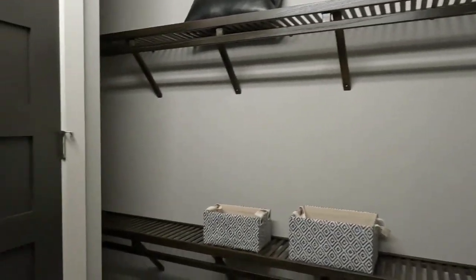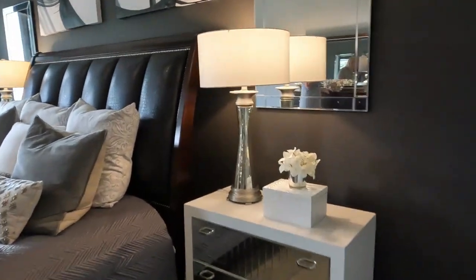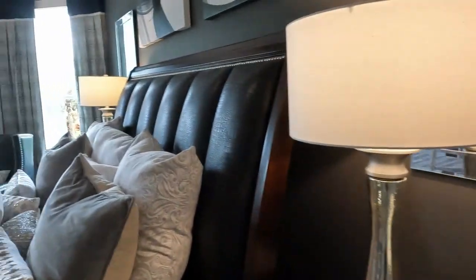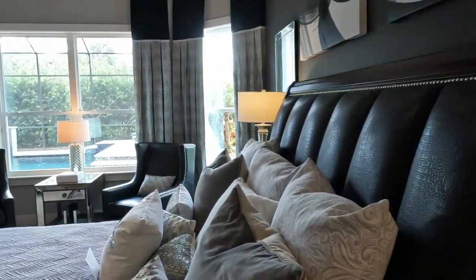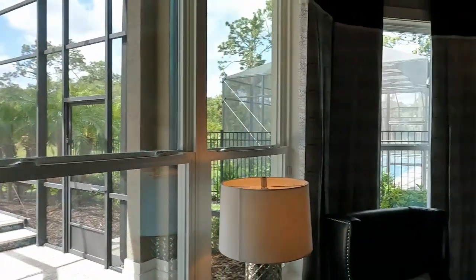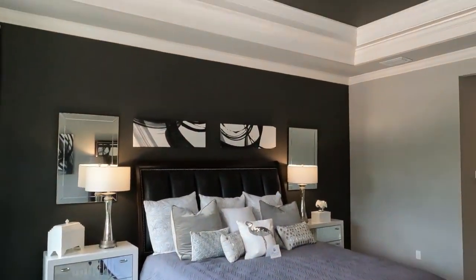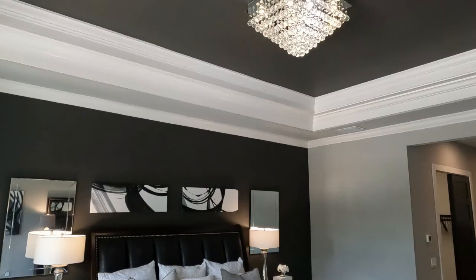You're going to get two really great sized walk-in closets in this home, as well as a master suite that is just unbelievable with awesome views of the beautiful pool area outside. And as much as I love this home, it is not my favorite home that I saw today — so make sure to stay tuned because my favorite is coming up later in the video.